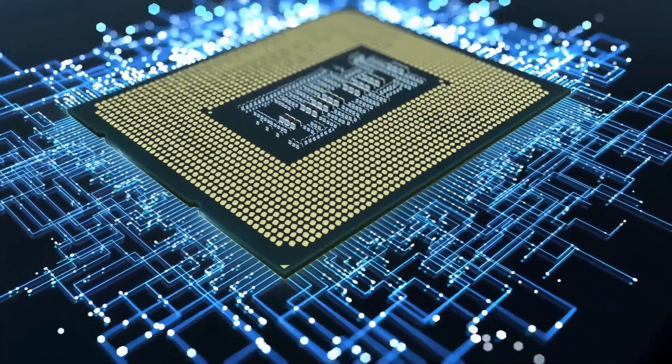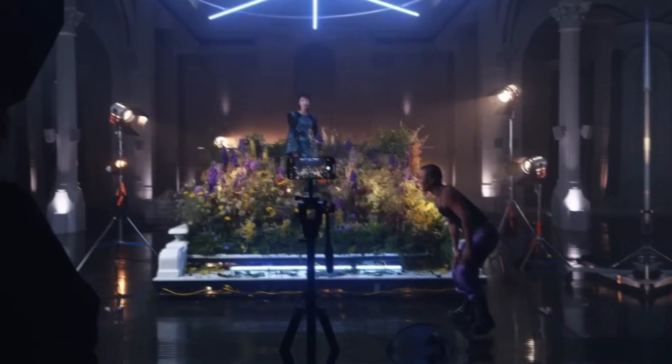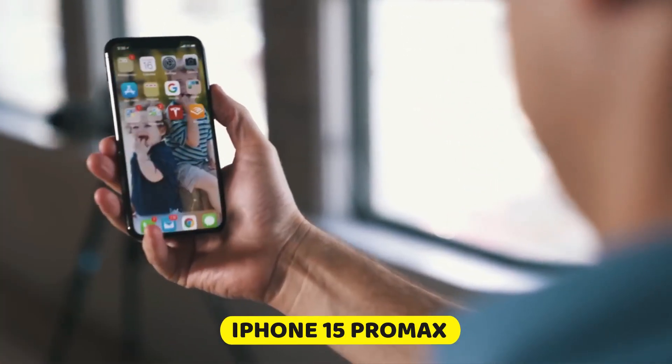You could see changes like a powerful new 3nm A17 Bionic chip, a periscope lens with twice as much zooming power, a stronger titanium design, and more. Here are all the rumors and leaked information about the new iPhone 15 Pro Max.